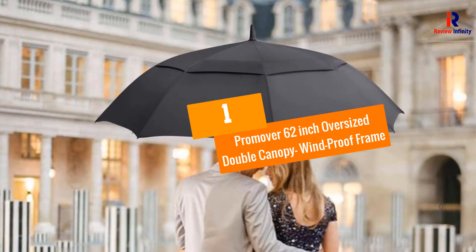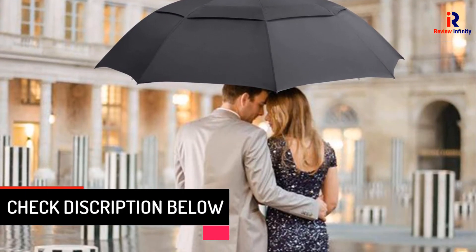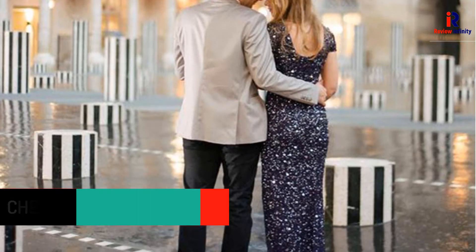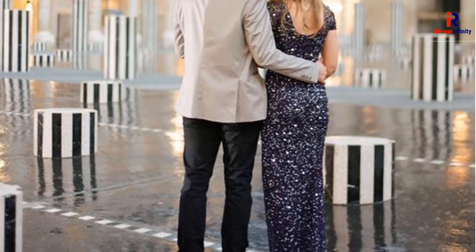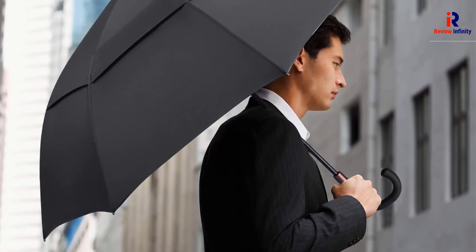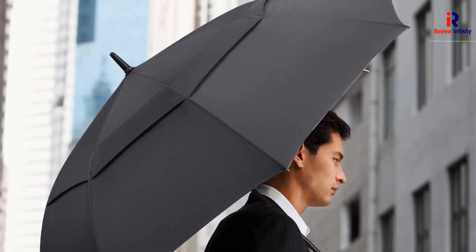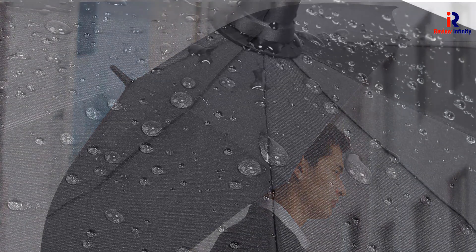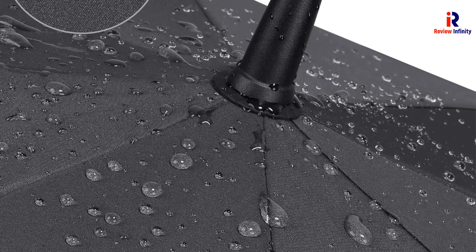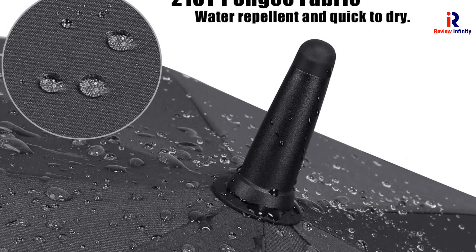At Number 1: ProMover 62-Inch Oversized Double Canopy with Windproof Frame. We have the ProMover 62-Inch Oversized Double Canopy. This automatic open, oversized 62-inch canopy can easily accommodate two people and is quick to operate one-handed. This fast, reliable, and convenient golf umbrella works on a dual-frame canopy system, offering maximum stability. Get this umbrella and never miss a single day of playing golf — it can protect you against rain and wind, and its water and sun repellent design makes it an ideal option for all golfers.